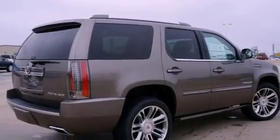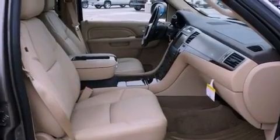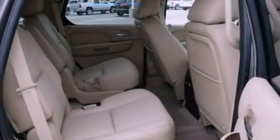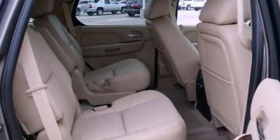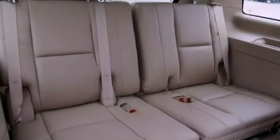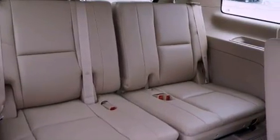Its top features include a navigation system, a power sunroof, cooled seats, a rear seat entertainment system, a Bose stereo system, alloy wheels, and power adjustable gas and brake pedals that enable you to change their height and distance to fit your body, rather than you fitting to their positions.